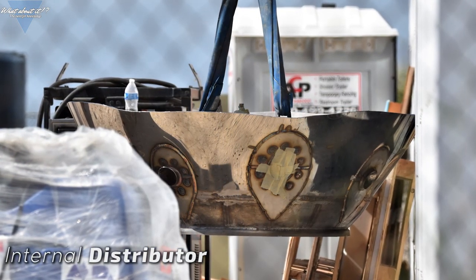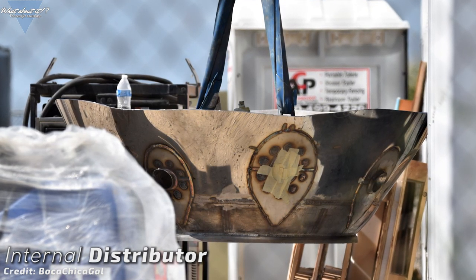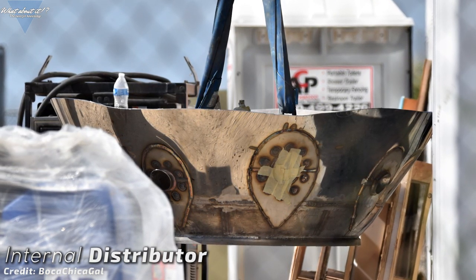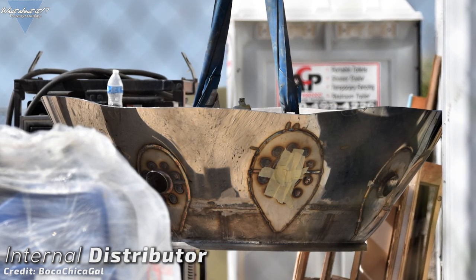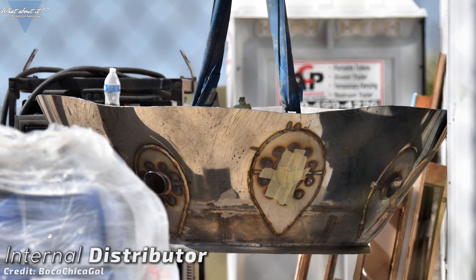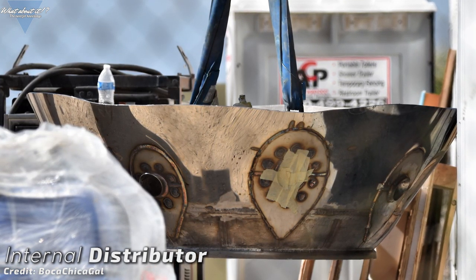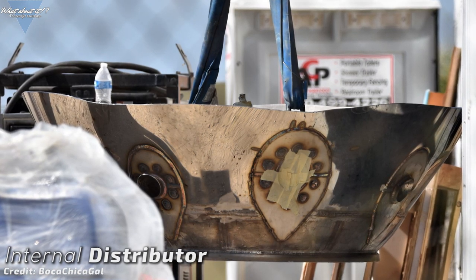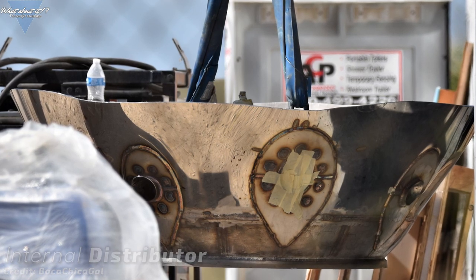Since the launch mount is up and the propellant lines are already attached, SpaceX is beginning to test the whole ground system for leaks and problems. It all looked good on this test, and every step done without problems gets us to the big day a bit faster. Boca Chica Gal managed to take another of her perfectly executed through-the-fence shots. Here you can see some sort of distributor — it's either for fuel or for the autogenous pressurization gas cycle coming from the engines.